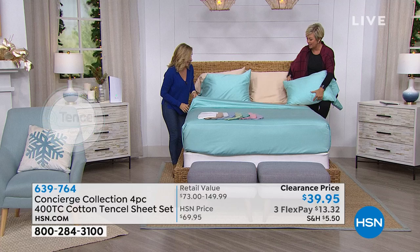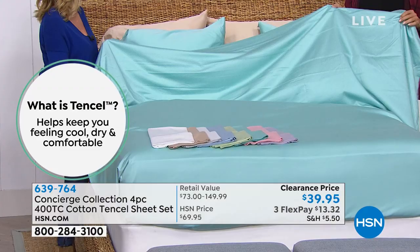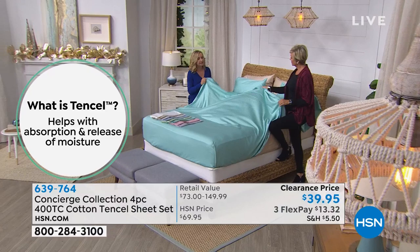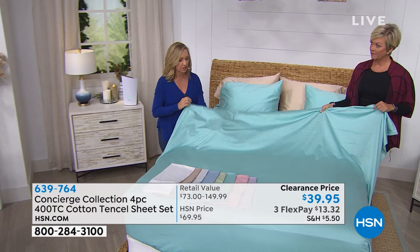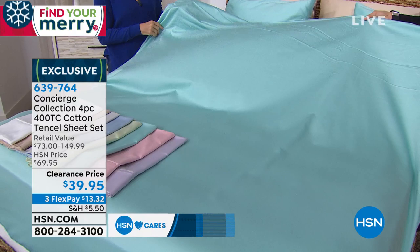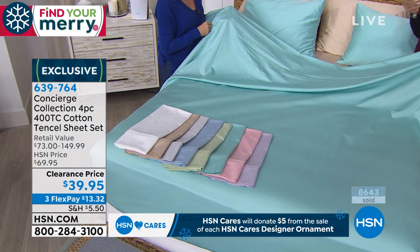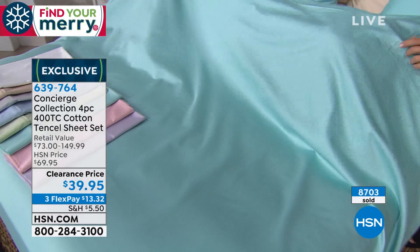Tencel is derived from wood pulp, actually from eucalyptus, so maybe you have come across sheets in bamboo — it's that same type of hand. We've seen this resurgence in natural fibers. They're very eco-friendly, breathable, moisture-wicking, silky and soft and lightweight. Coupled with cotton, what I love about this combination is the cotton gives it some structure — it's going to be a great durable sheet. At 400 thread count, I would say that's the sweet spot. It's not too thin, not too heavy. Tencel is a very porous fiber that actually wicks moisture, so if you're a hot sleeper, this is going to be more moisture-wicking and super breathable.